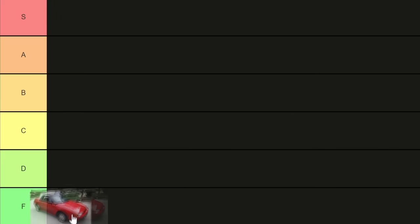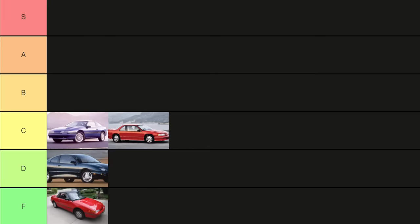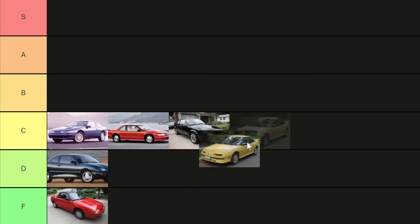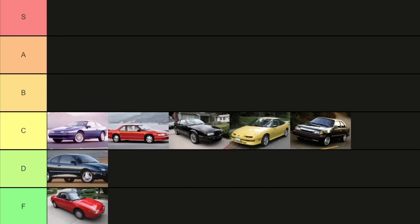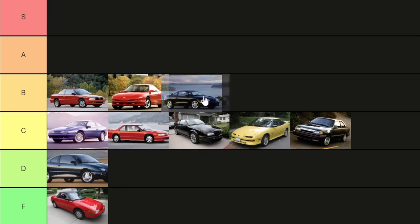It is now time for the tier list. In F tier, we have the Mercury Capri XR2. In D tier, we have the Pontiac Sunfire GT. In C tier, we have the Plymouth Laser RS, Lumina Z34, Beretta Z26, Geo Storm GSI, and Mercury Topaz XR5. In B tier, we have the Oldsmobile Achieva SCX, Ford Probe GT, and Eagle Talon TSI.